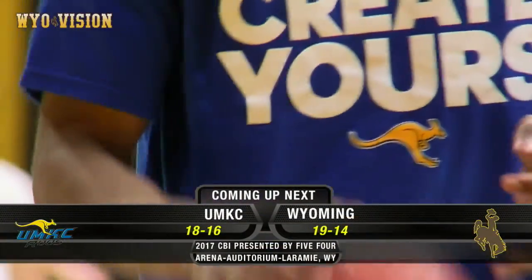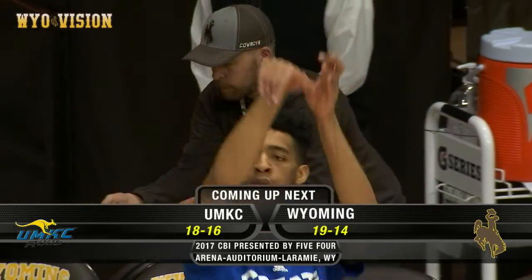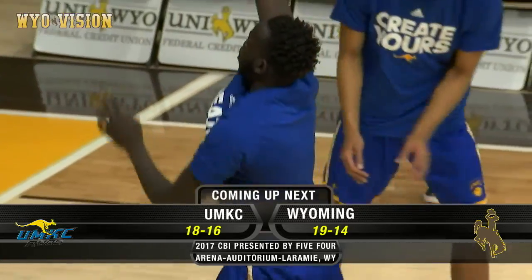Hello again, and welcome to the beautiful Arena Auditorium. Tonight, round two of the CBI. The Wyoming Cowboys will host the UMKC Kangaroos.